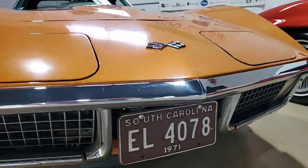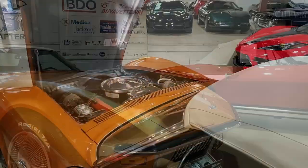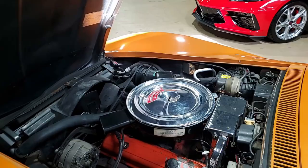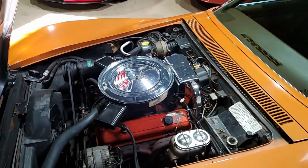Code correct Ontario Orange on the exterior, code correct saddle vinyl interior, and a beautiful white convertible top. Numbers matching 270 horsepower, 350 cubic inch engine, and a four-speed manual transmission.